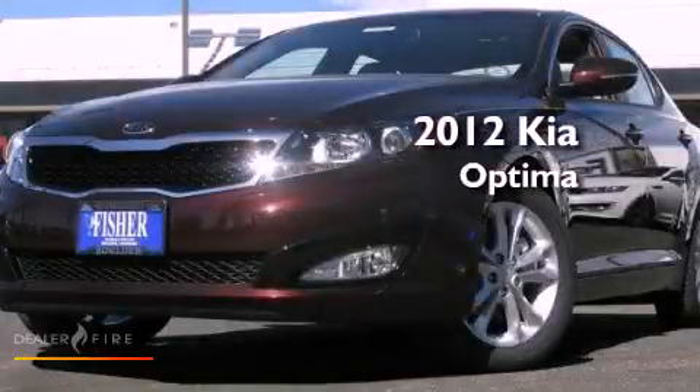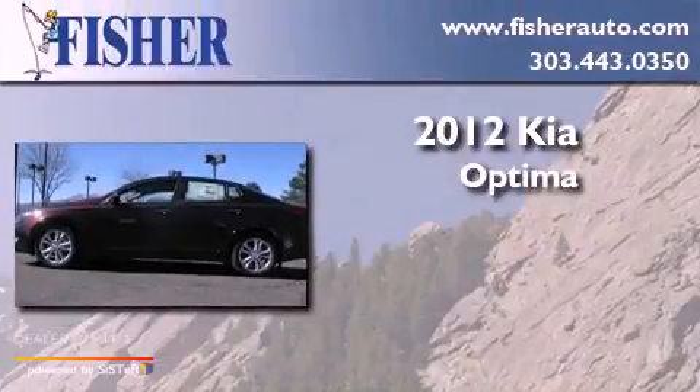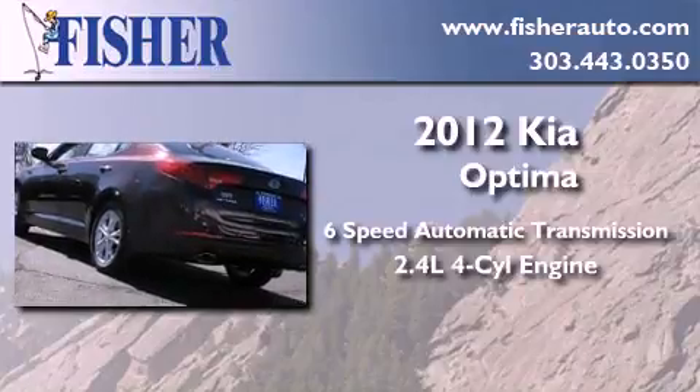This is a brand new 2012 Kia Optima. This four-door sedan has a six-speed automatic transmission and an inline four-cylinder engine.